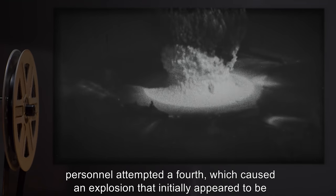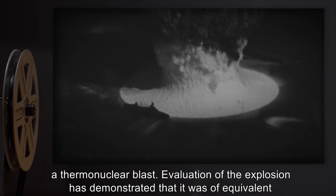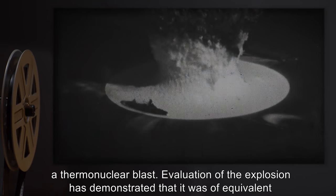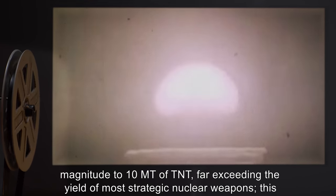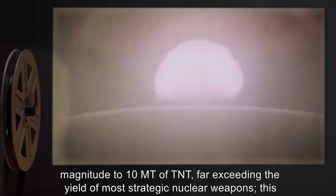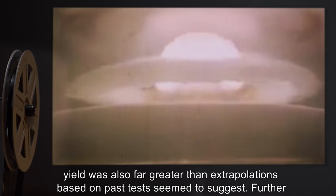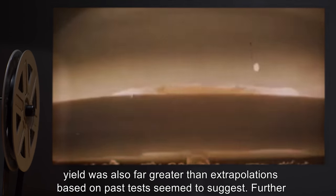After the third ignition, a Class D personnel attempted a fourth, which caused an explosion that initially appeared to be a thermonuclear blast. Evaluation of the explosion demonstrated that it was of equivalent magnitude to 10 megatons of TNT, far exceeding the yield of most strategic nuclear weapons. This yield was also far greater than extrapolations based on past tests seemed to suggest.